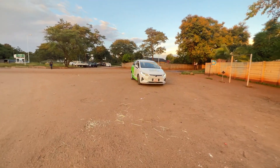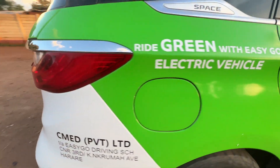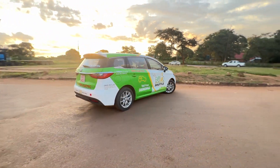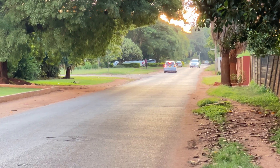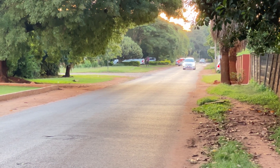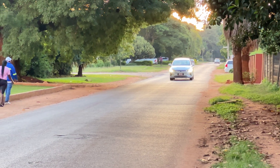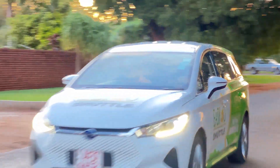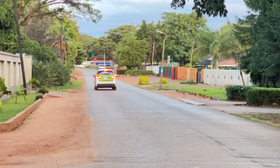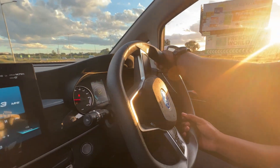The handling can be a bit sluggish at times, and the car's weight can make it feel a bit cumbersome. There was some debate about whether the acceleration is slow — the car does have instant torque, though the weight does affect its feel overall.